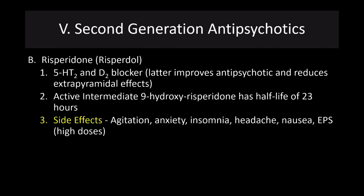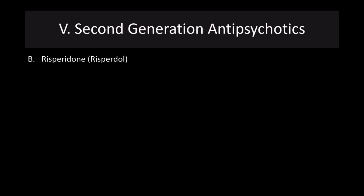Risperidone is a 5-HT2 and D2 blocker. The D2 blockade improves the antipsychotic effect and reduces some of the extrapyramidal effects. The active intermediate metabolite, 9-hydroxyrisperidone, has a half-life of 23 hours. Its side effects include agitation, anxiety, insomnia, headache, nausea, and extrapyramidal symptoms at higher doses. So this is one that may be effective but again has some significant side effects.